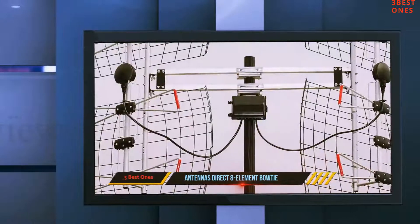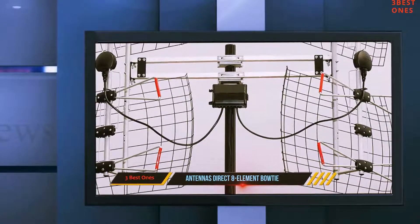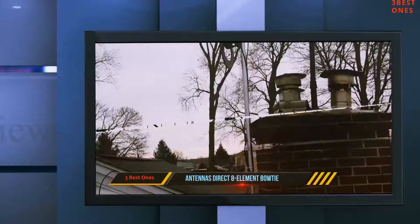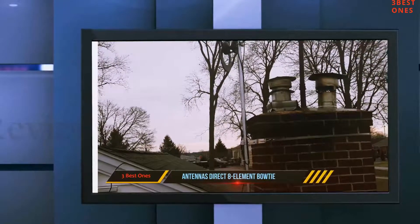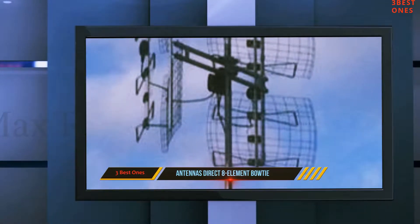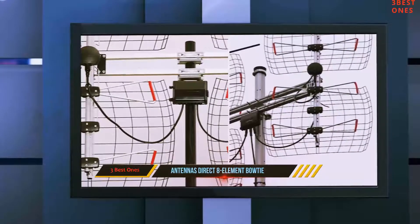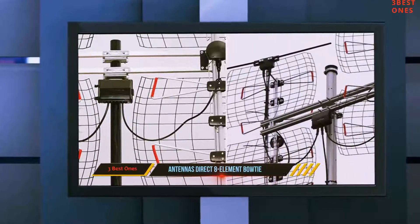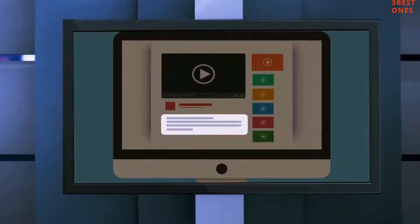In terms of price, this could be a bit more than what you'd see in other antennas, but if you're willing to put some more money in to get this 8-Element antenna, nothing could be better. Also, if you wish to watch movies and TV shows, you can connect it to other streaming sites such as Amazon, Netflix, etc., and enjoy unlimited Full HD shows on your TV. Check out the description for more information and the latest price.